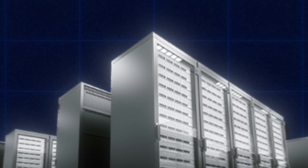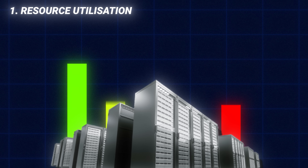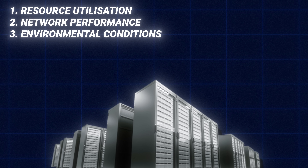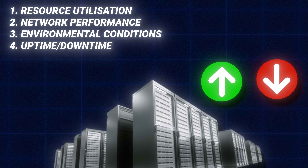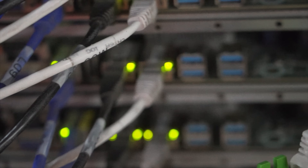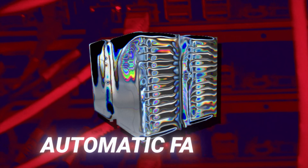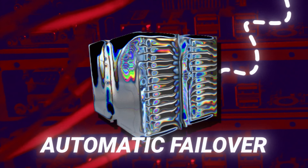Data centers typically monitor things like resource utilization, network connection health, server temperatures, system uptime, and whether any bad actors are trying to cause trouble. This is where having over 90,000 servers makes sense — in situations where a super critical application is on a faulty server, automatic failover redirects the application to another server rather than having it recreate from scratch.